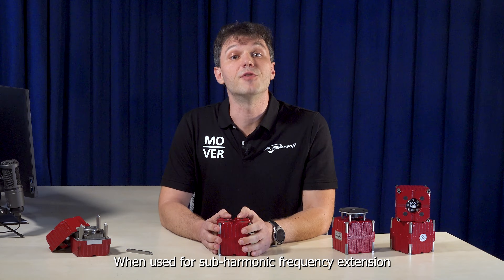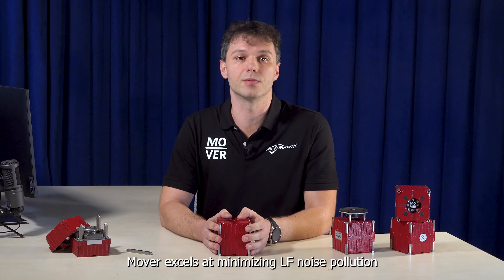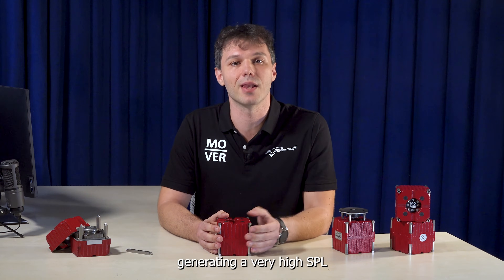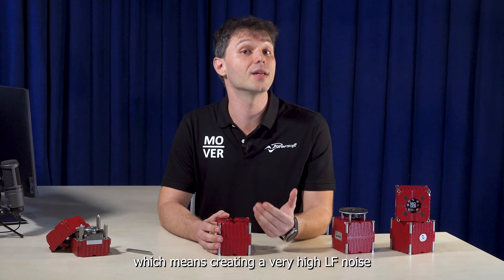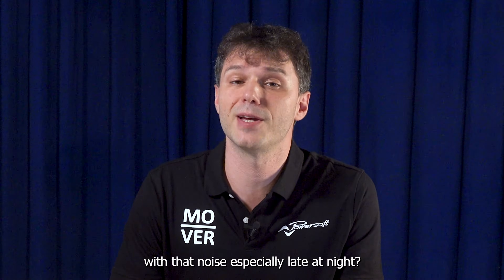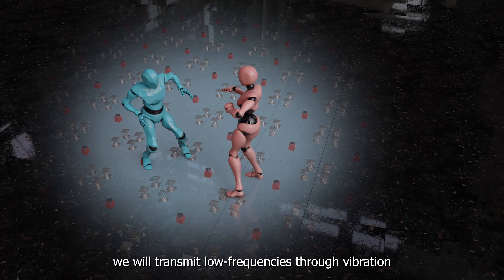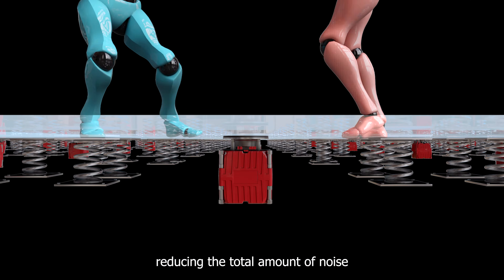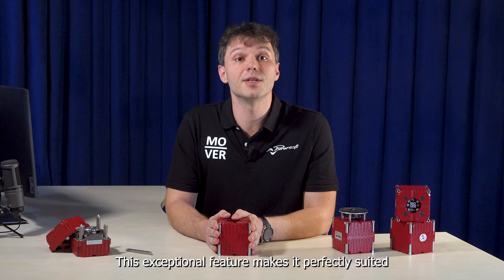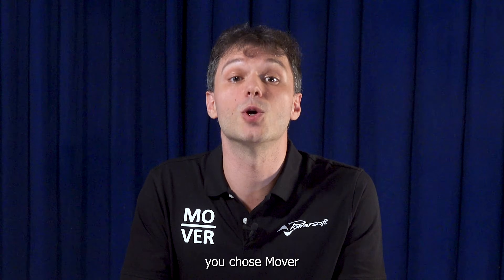When used for sub-harmonic frequency extension, Mover excels at minimizing low-frequency noise pollution. Let's imagine a club where we have lots of subwoofers generating a very high SPL, which means creating a very high low-frequency noise. How can we not disturb the neighborhood with that noise, especially at late night? If we add Mover under the floor, we will transmit low frequency through vibration, reducing the total amount of noise. This exceptional feature makes it perfectly suited for the noisy atmosphere found in clubs, so your neighbors will be very happy and thankful you chose Mover.